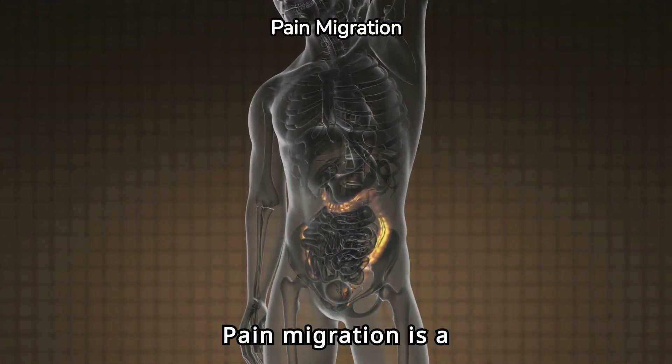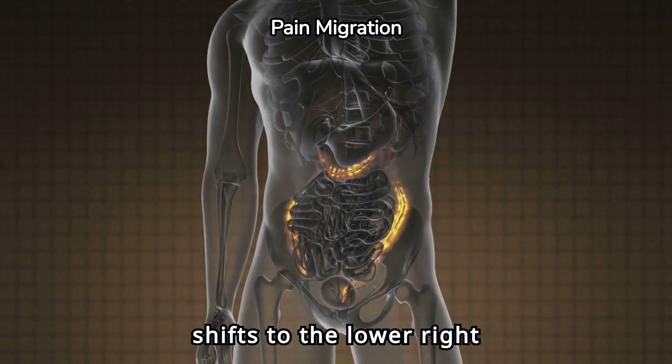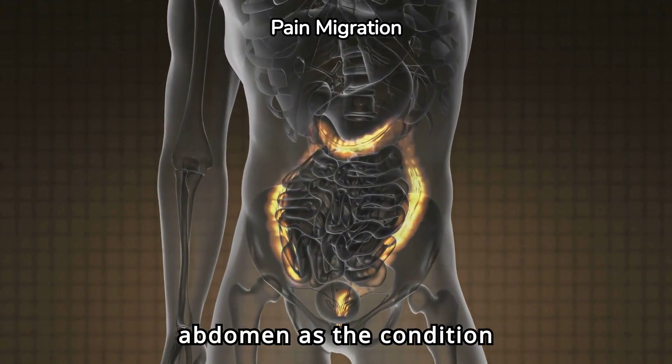Pain migration is a hallmark of appendicitis. The pain starts near the navel and shifts to the lower right abdomen as the condition progresses.